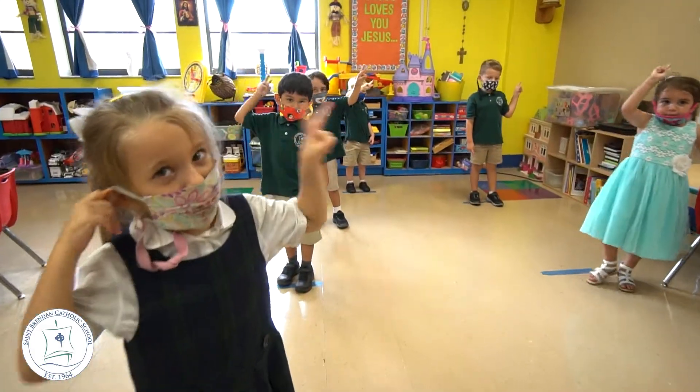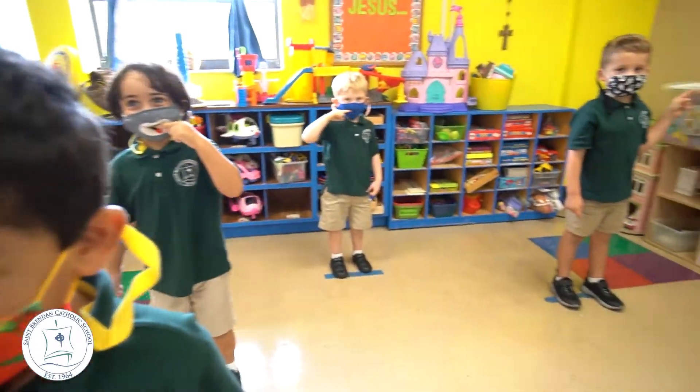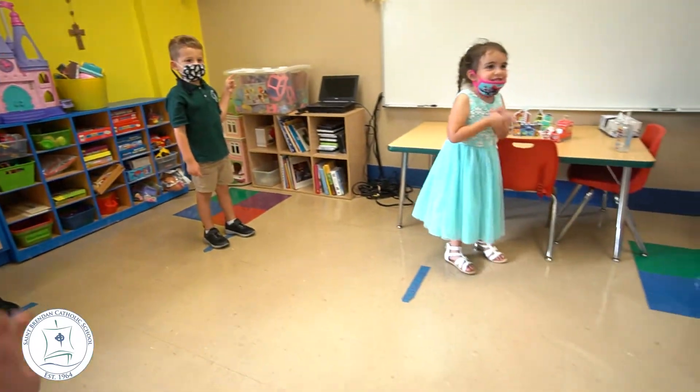Welcome to our VPK program. We start with four-year-olds here at St. Brendan's and we have a VPK program. Parents have the option of full day or half day, whatever fulfills their needs. Please join me as we continue our tour.